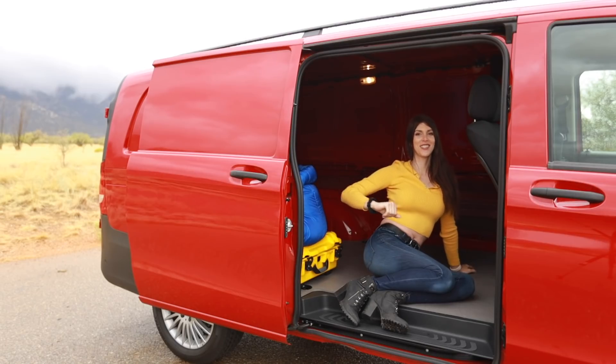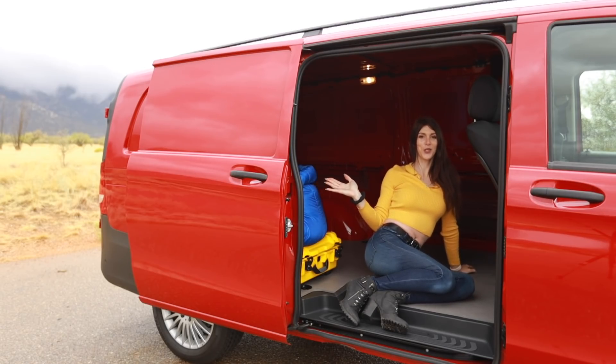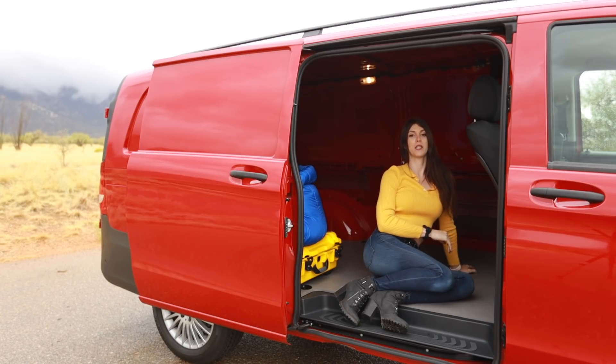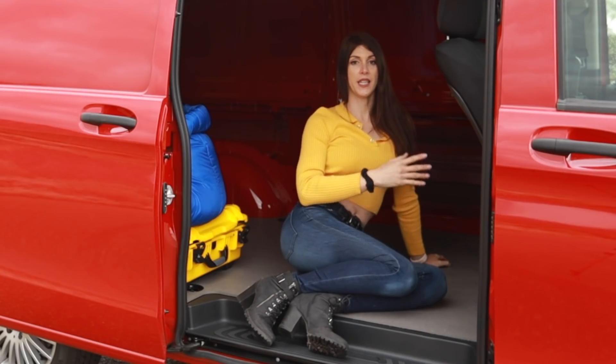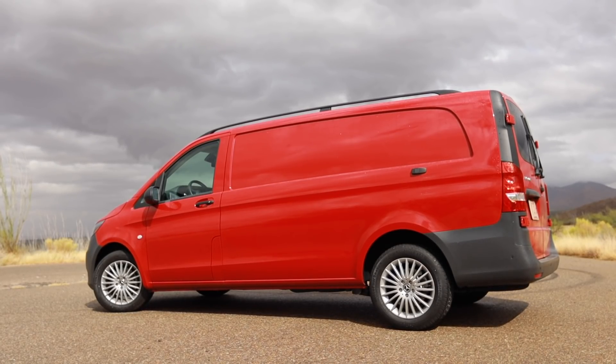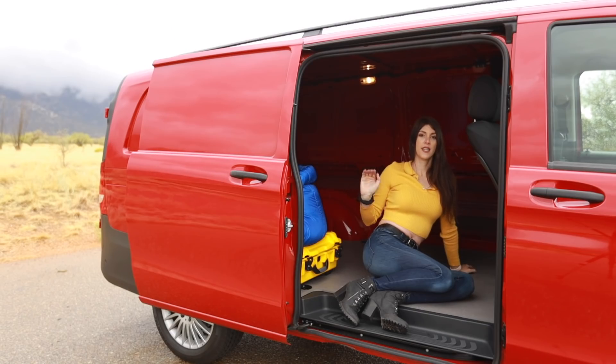Welcome to the sliding door on the side of the Metris 135 — 135 because this is the 135-inch wheelbase version, which means it's longer than the 126-inch wheelbase version, a difference of nine inches. You can also get a sliding door on the other side of the van and choose windows if you like. I prefer it with no windows — slick on the side, just good looking like that, and it gives you privacy.